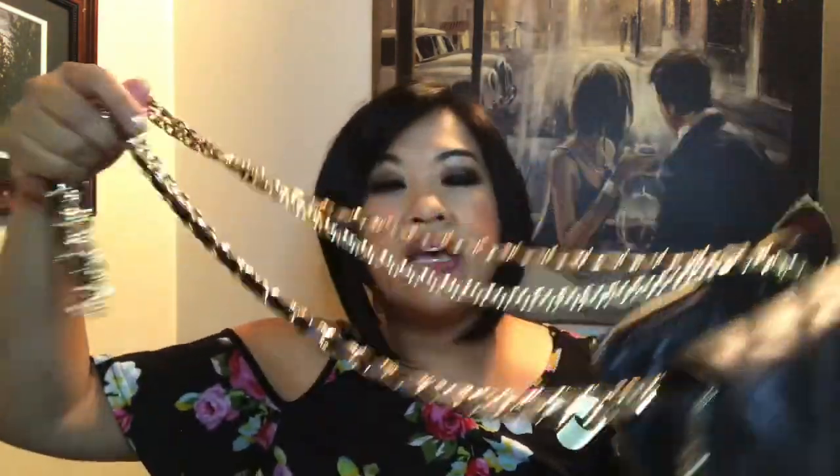Thank you, Goodwill — actually, thank you, whoever dropped this off. I don't know why you would want to drop off such a cute bag. I've never seen this style of handbag before on any of the websites. I've never seen anything like it. So it's super unique, and I just kind of did this cute styling going on with it.